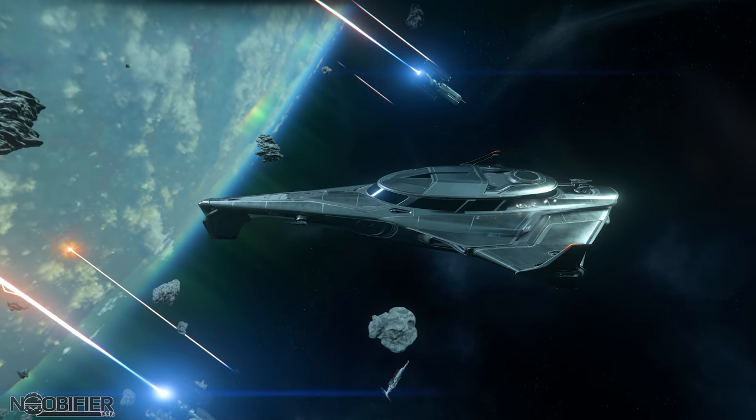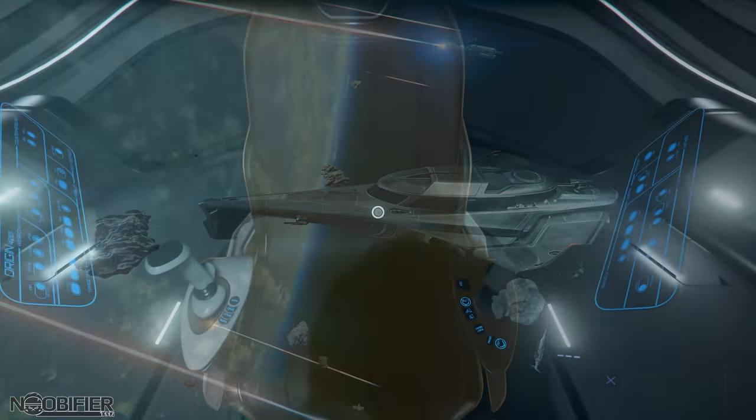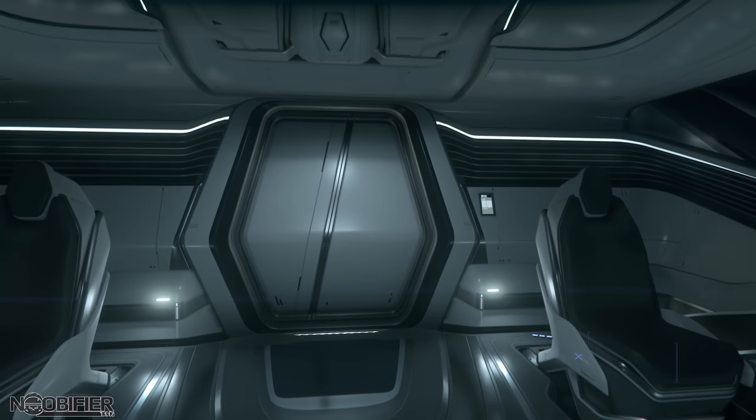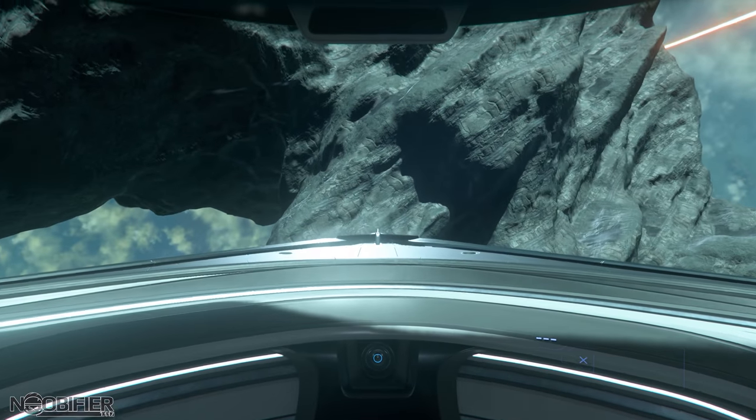It's a fairly large ship with 42 cargo, crew 3, and 2 decks. The three crew stations are in the flight deck. The pilot station is all holographic with a decent view — somehow cluttered but visible and useful all at the same time. Everything seems to be in a good place.